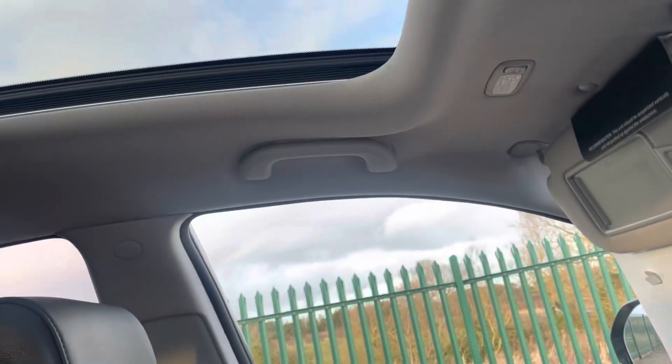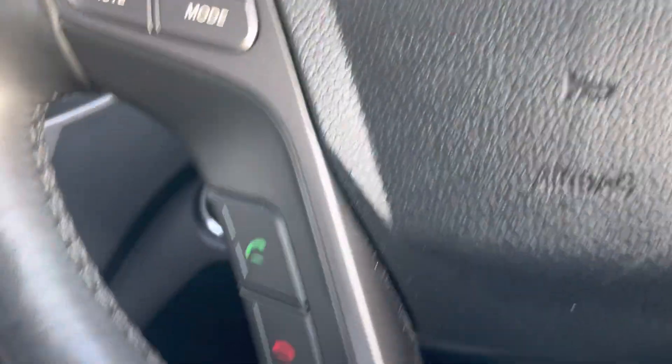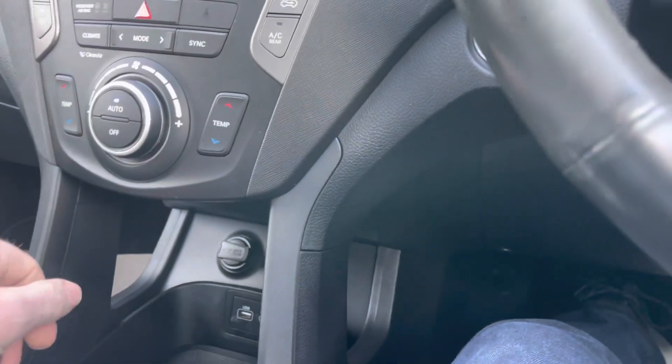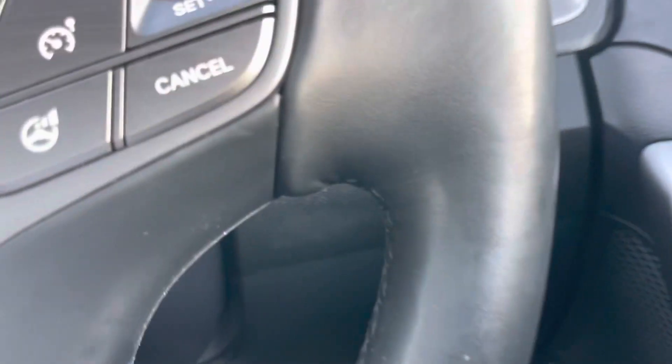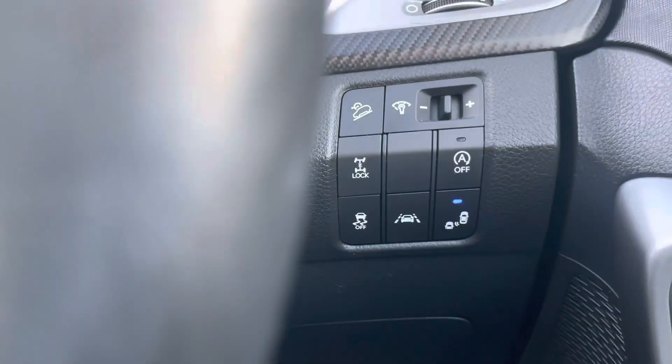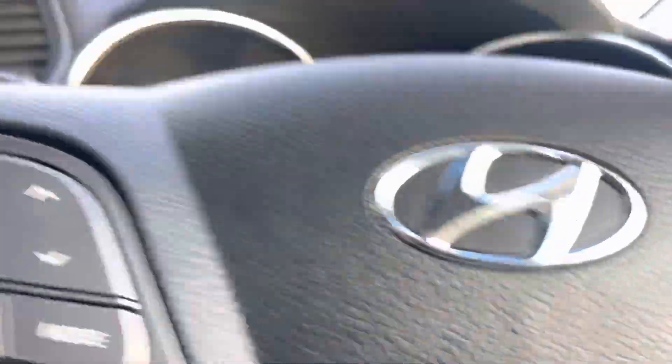Infinity music system, pan roof, cruise control, park assist, parking sensors, USB, aux, fold mirrors, lane assist, diff locks — everything you possibly could want.